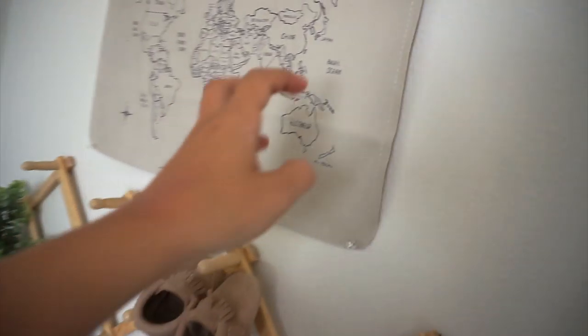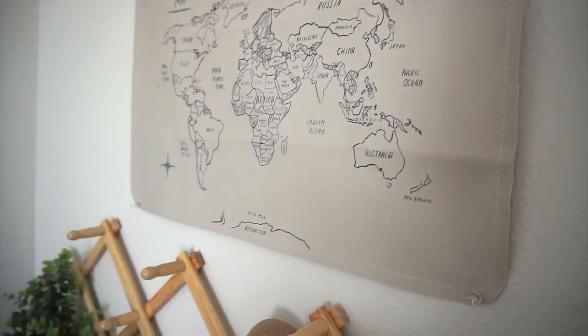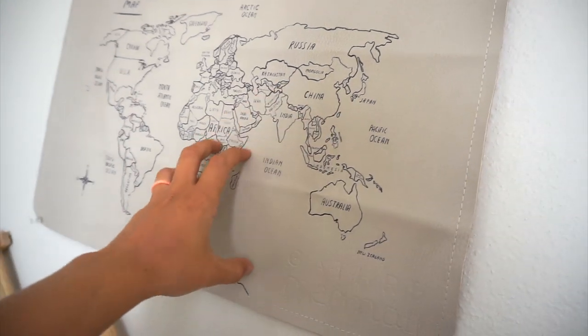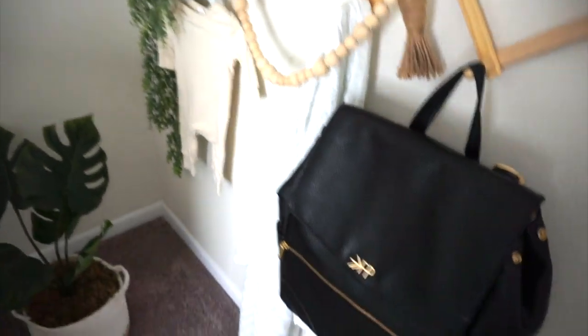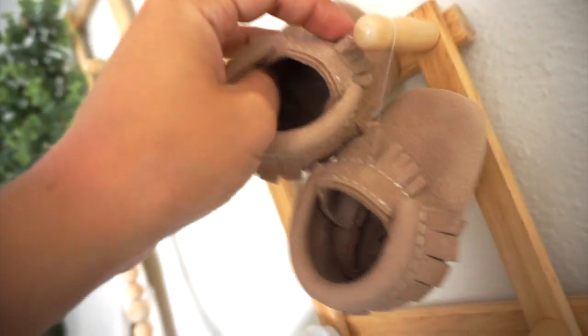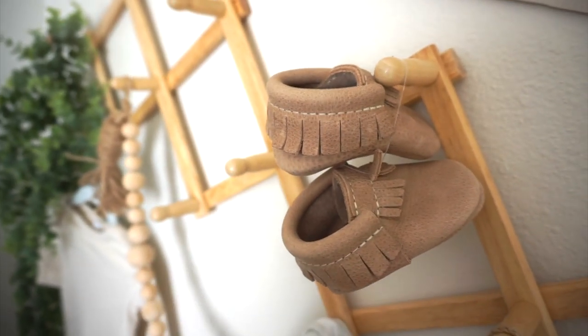Over here, this is actually a mat from Gather. Gather has just a bunch of different mats — you can use them for so many different things. This would be a good one to maybe change baby on because of its size, but I wanted to use it for decor. I got this from Amazon — so many things from Amazon, just because I love the two-day shipping. This is from Freshly Picked, this is from Target, this is from Hobby Lobby. These are from Freshly Picked — I actually hung them with fishing wire. That's what worked.